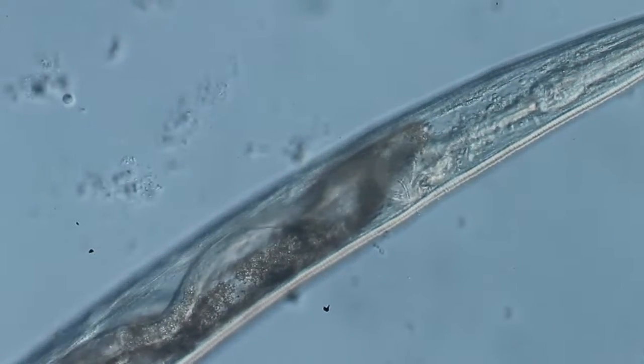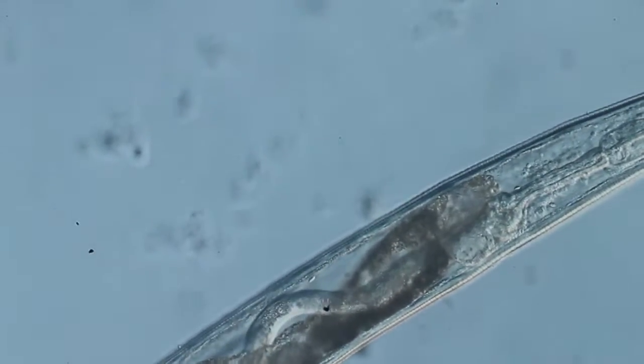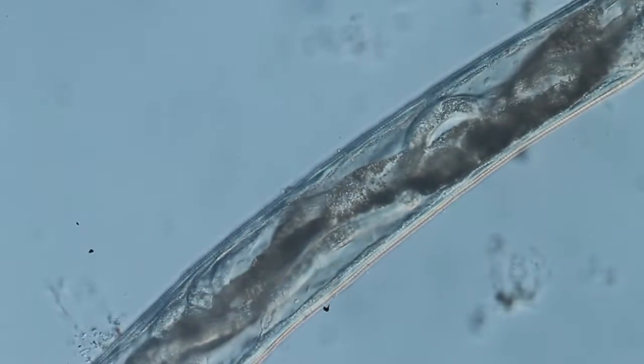Not much is left of the corpse's intestine after just a few hours. The larvae continue to grow and completely fill up the dead body of their mother.